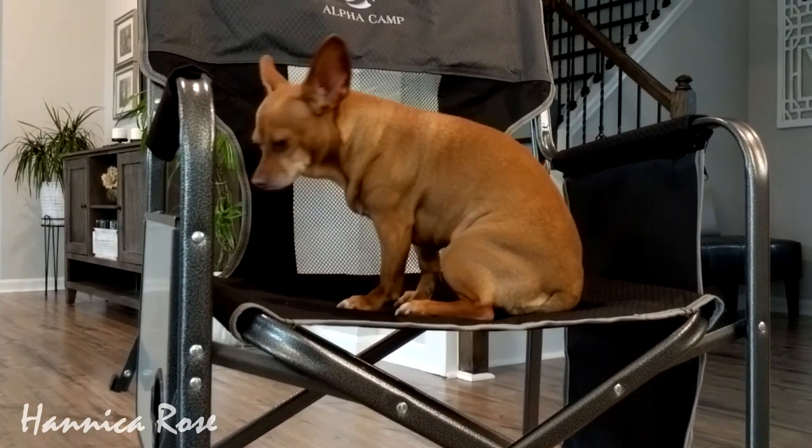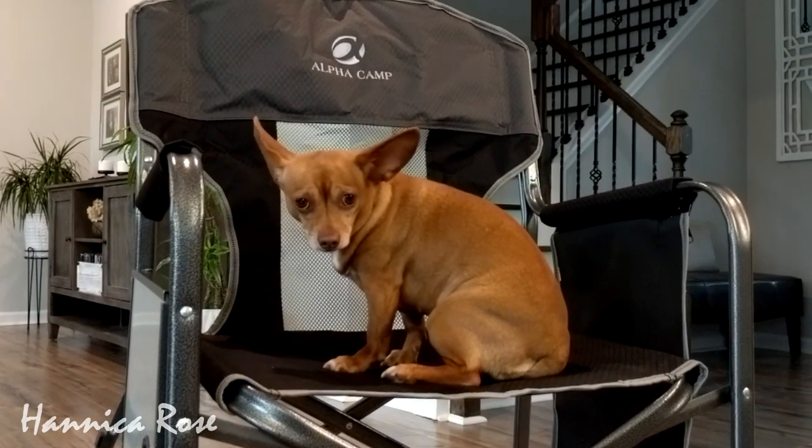That is all of my cozy home related items that I've picked up in the last couple of weeks. Thank you guys so much for watching. I hope you enjoyed today's video and I will see you in the next one.